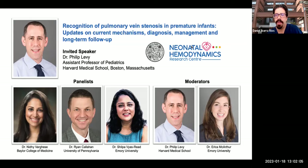Hello, good morning, good afternoon, good night, depending on where you're joining us. Thank you so much for being in our eight-site presentation lecture. This time, we will discuss the recognition of pulmonary vein stenosis in premature infants, updates on current mechanisms, diagnosis, management, and long-term follow-up.